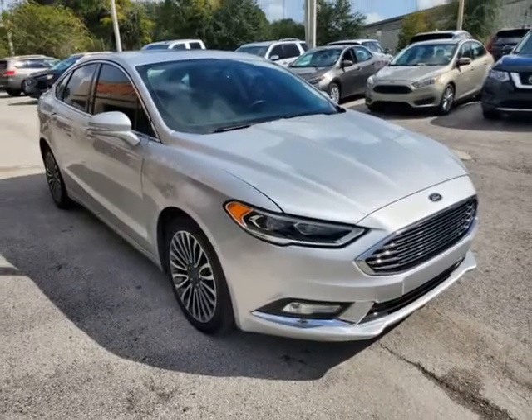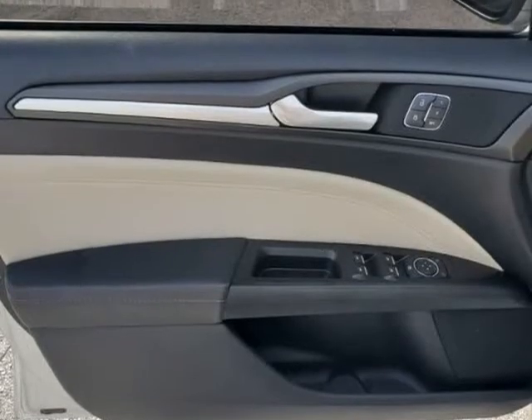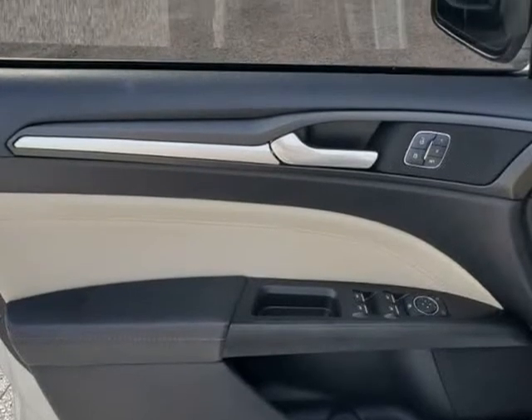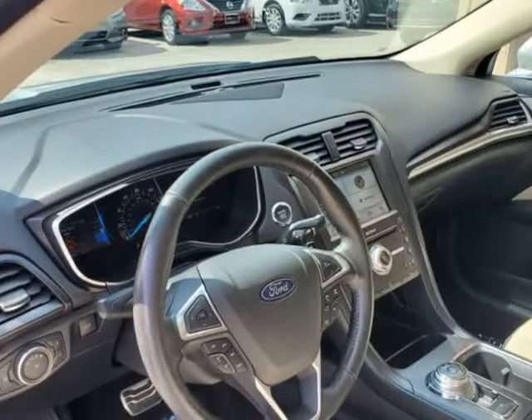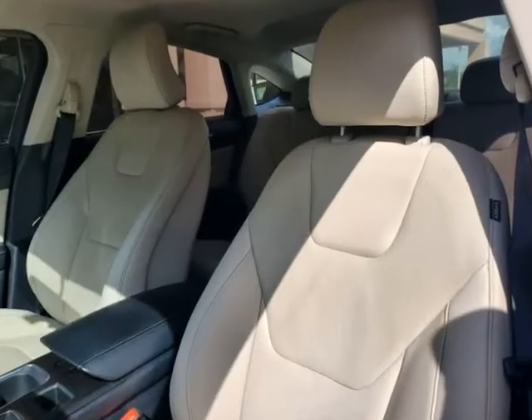Give us a call to confirm if we are partnered with your lender. Visit autoboutiqueflorida.com to fill out an application for a quick and easy approval. Thank you for considering Auto Boutique for your next vehicle purchase. Visit us at autoboutique.b12soft.com.